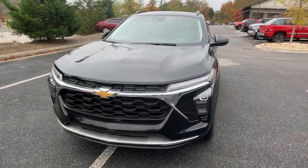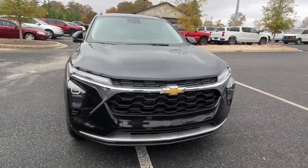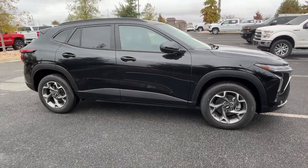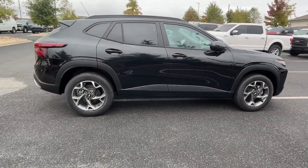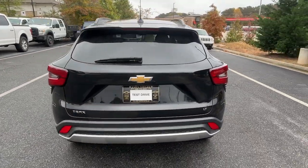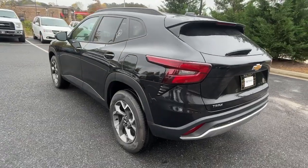Picture yourself in the 2024 Chevrolet Trax. The Trax delivers the functionality of a compact SUV, technology that keeps you connected and safe, flexible cargo space, efficiency, and a sense of fun. The following are some of this vehicle's highlighted options.